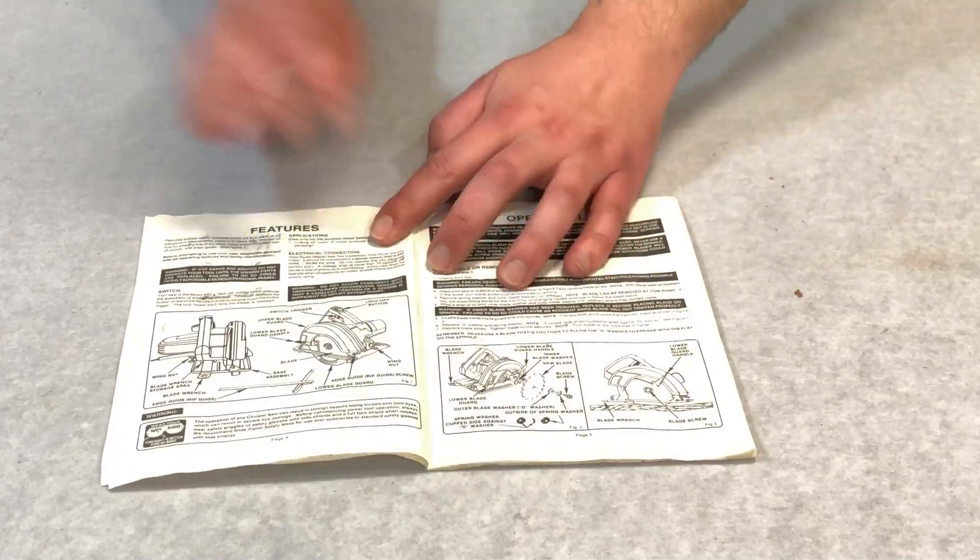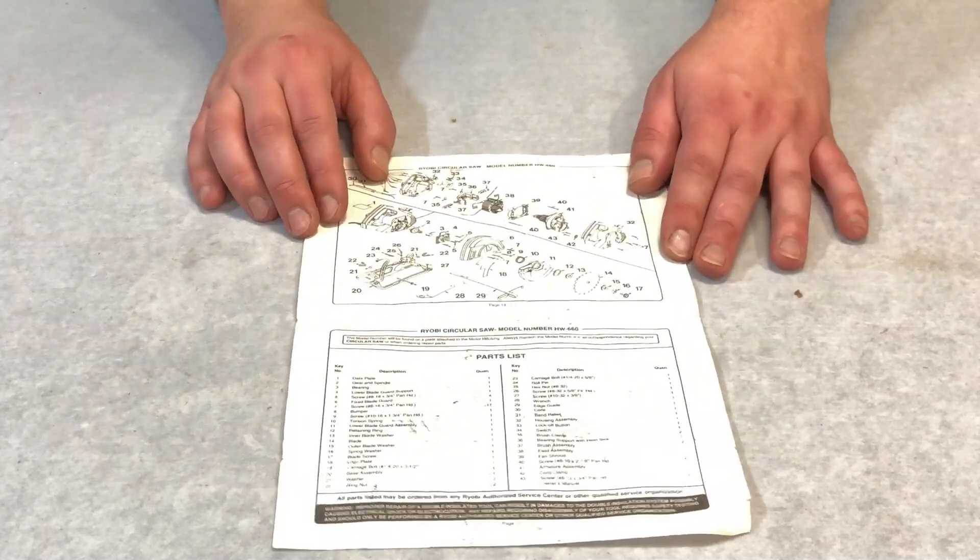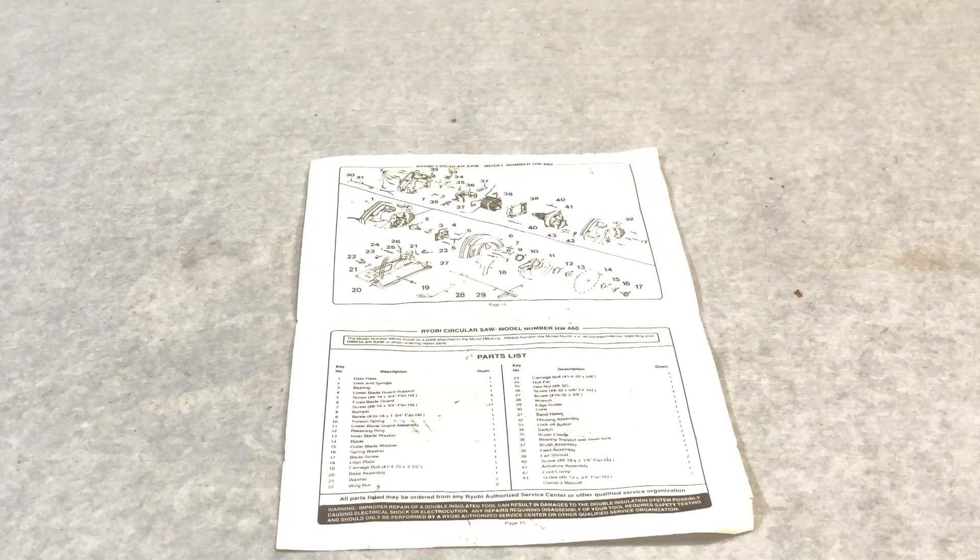Even top-end power tool companies are lacking these instructions these days. This even comes with a full list of spare parts and their part numbers.